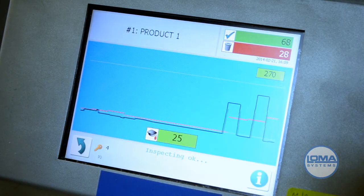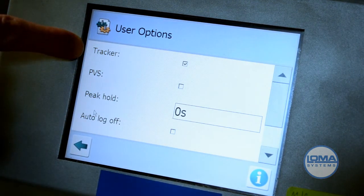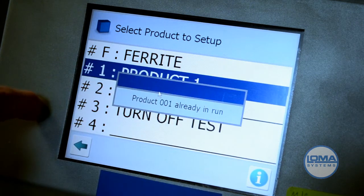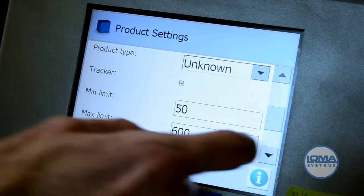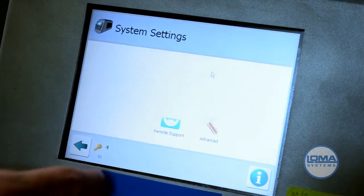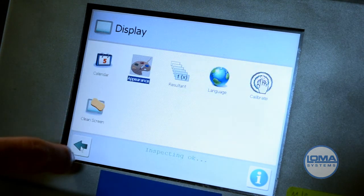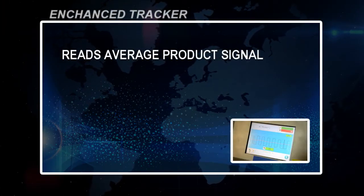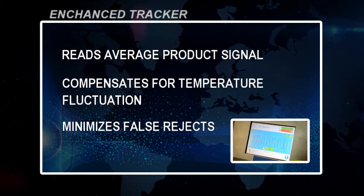Enabling Enhanced Tracker displays a visual chart. Tap the metal detector icon. Tap User Options. Check Tracker. You also need to enable Enhanced Tracker in product settings. Tap Display. Tap Appearance. Check Show Plot. Enhanced Tracker reads the average product signal. It compensates for product temperature fluctuations and it minimizes false product rejects.